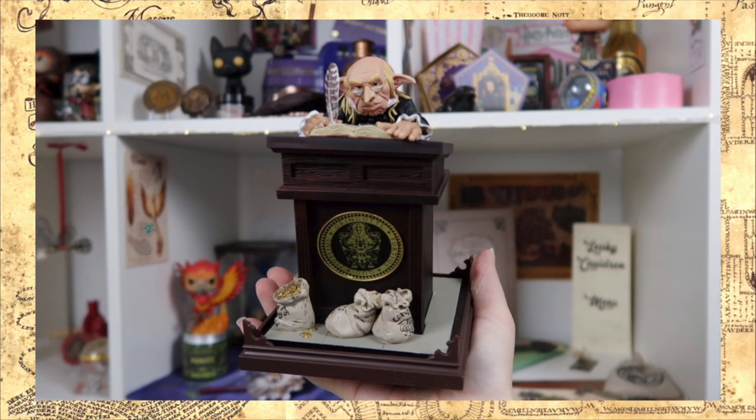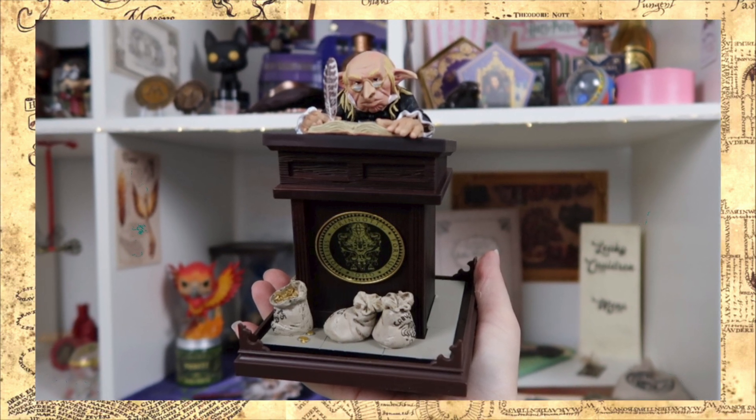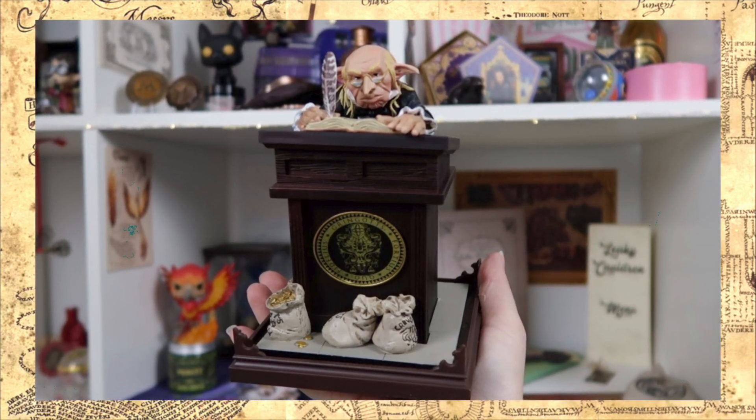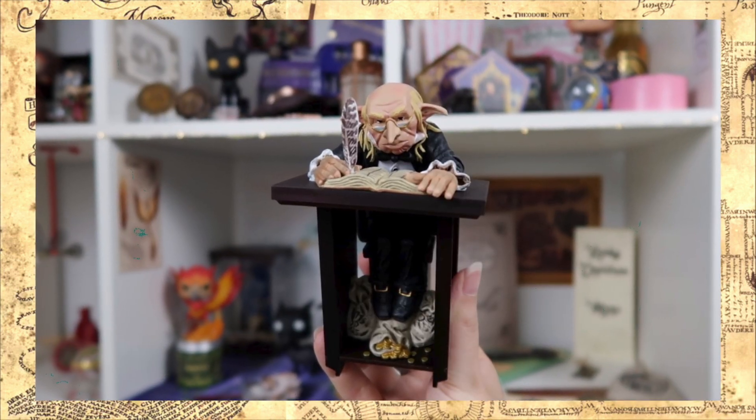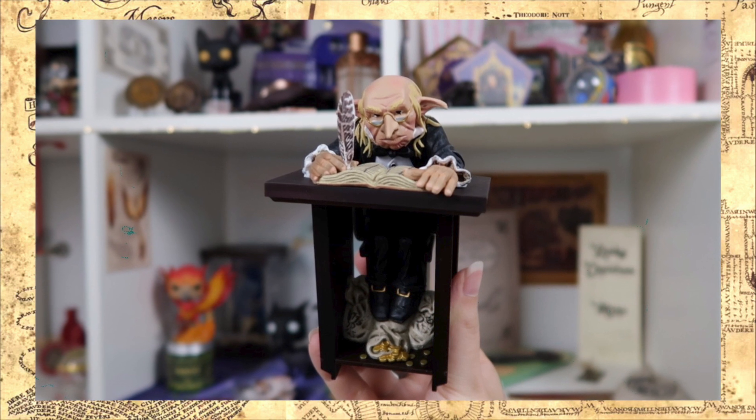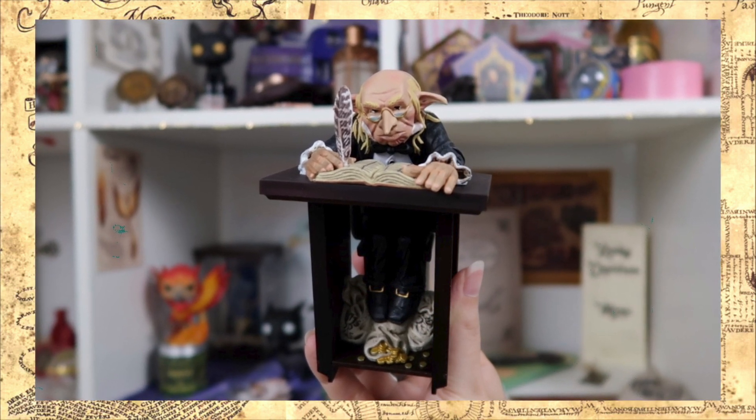There are these little coin bags, a plaque that says Gringotts, and the goblin is writing in his ledger. The back is equally detailed — you can see the goblin resting his feet on more coin bags. You can display it without or with the glass, and it comes with an additional background so you can see Gringotts Bank. This is absolutely amazing.